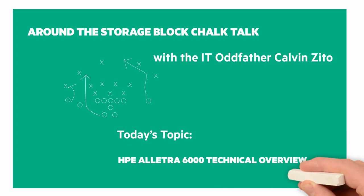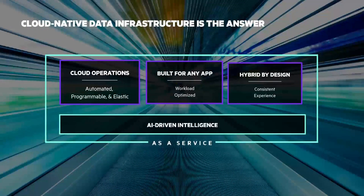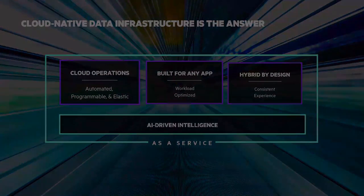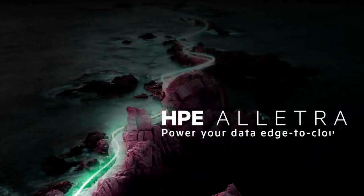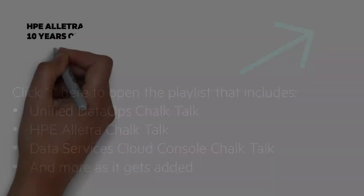In this Chalk Talk, we're going to do a technical overview of the HPE Electra 6000. I did a general overview of the HPE Electra family when we announced it back in May 2021, and I also recently just did an Electra 9000 deep dive. I have a playlist of Chalk Talks that go deeper, so click on the i in the top right of the screen to see the playlist.